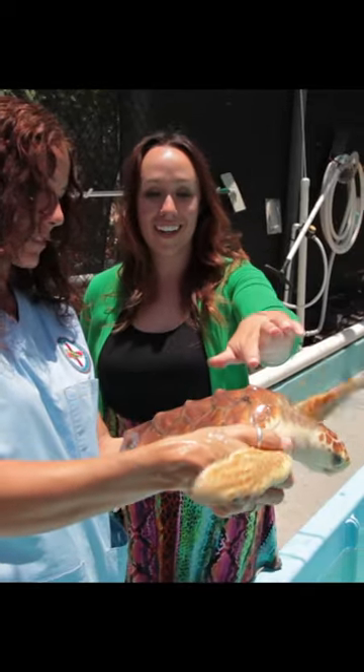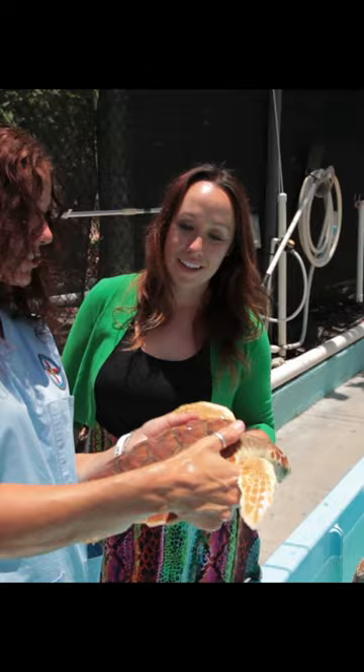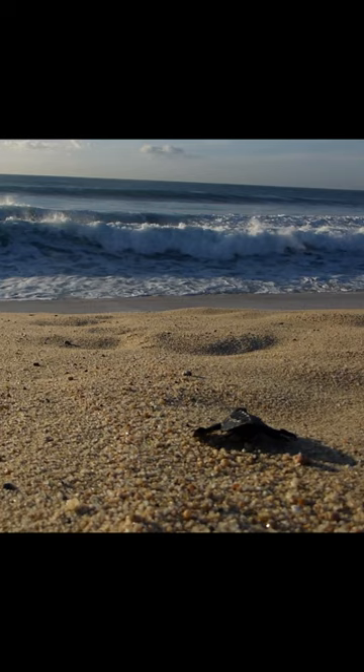You notice something about this one's back? Yeah, it's very bumpy. It's bumpy, and those ridges — we think Mother Nature gave them to the loggerhead sea turtles to make them look a little more scary when they were young, because everything eats baby turtles.